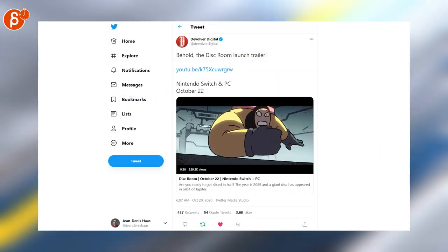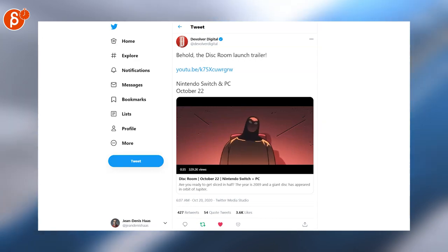This Room is a new game and it has a 2D trailer, which is gruesome and fantastic. Go check it out.